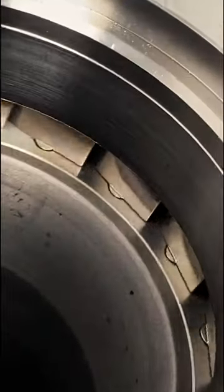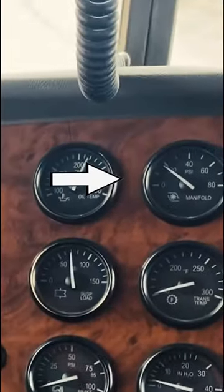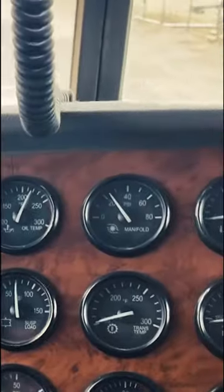Aerospace grade stators that improve spool up time by 3 to 500 RPMs. Has the ability to make between 20 and 30 pounds of boost during engine braking.